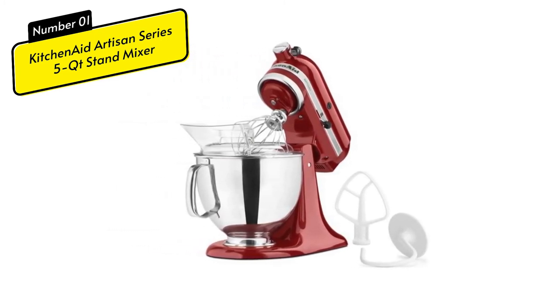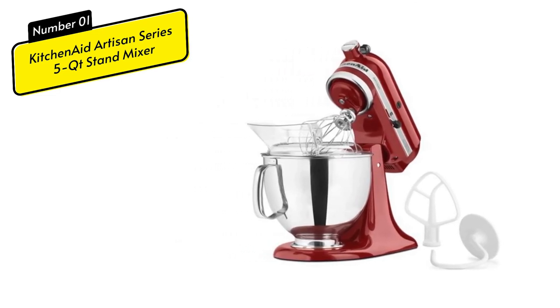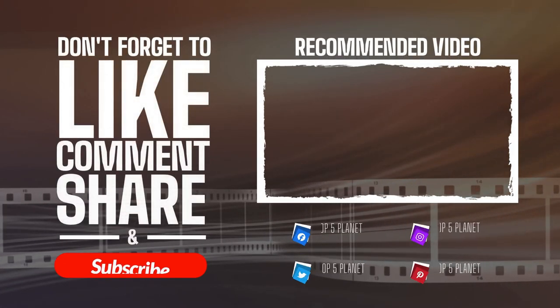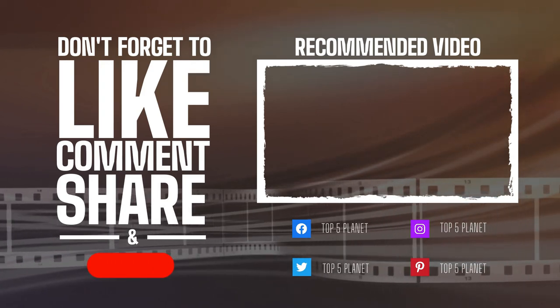This device offers premium performance and high durability, all wrapped up with the best price-quality ratio. Do you agree with our picks? Check out these other great clips from our channel, and be sure to subscribe and ring the bell to be notified about our latest videos.